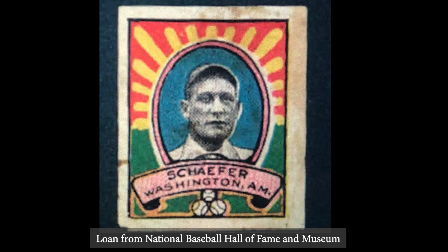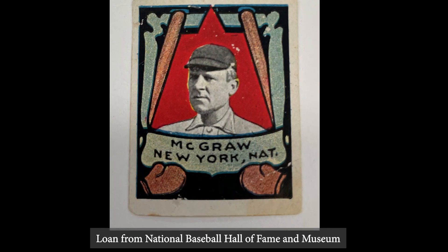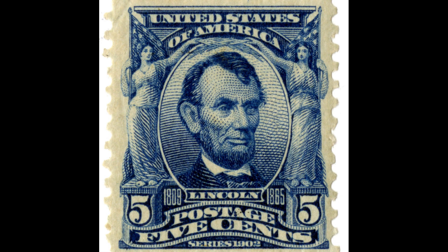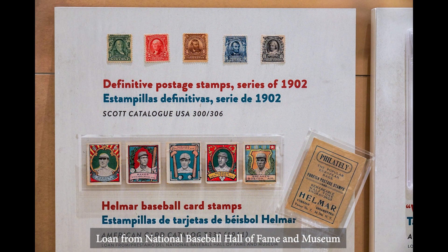The Helmar brand of Turkish cigarettes included photo-engraved vignettes of baseball players, which they described as stamps, in their 1911 packaging. Player busts appear within a frame and their name in a scroll below, very closely resembling postage of their era. Moreover, the Helmar stamps came in little glassine envelopes marked philately.